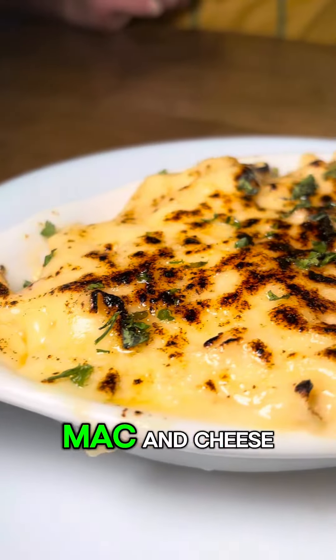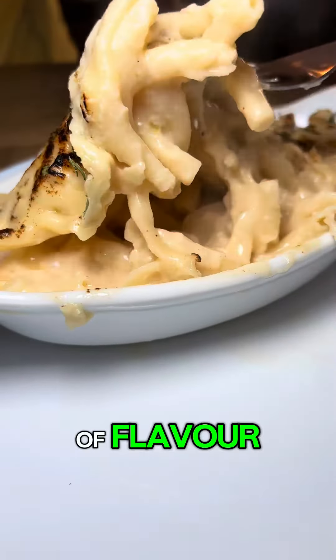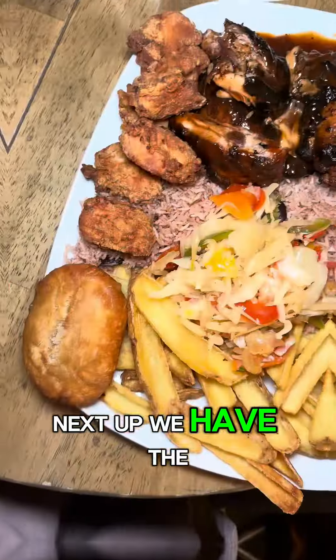Let's start off with the mac and cheese. It was a proper mac and cheese — none of this tinned stuff. It was baked and full of flavor, just how we like it.